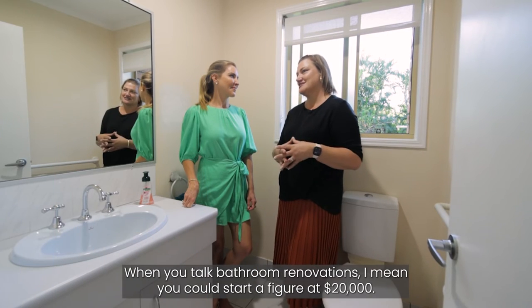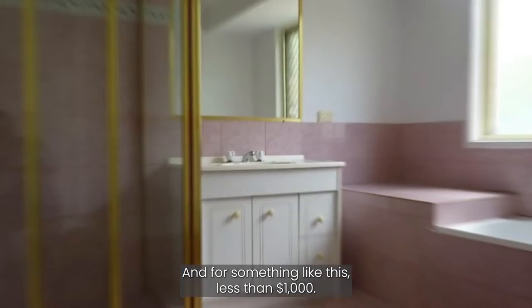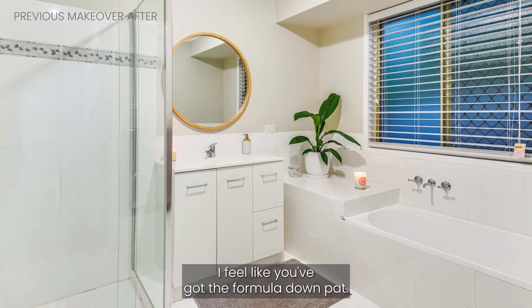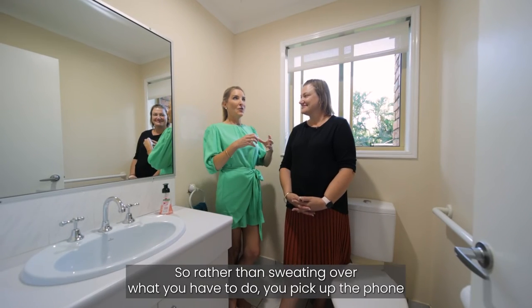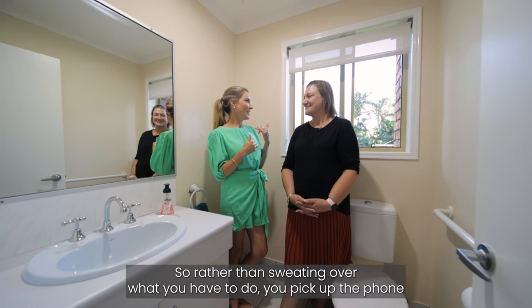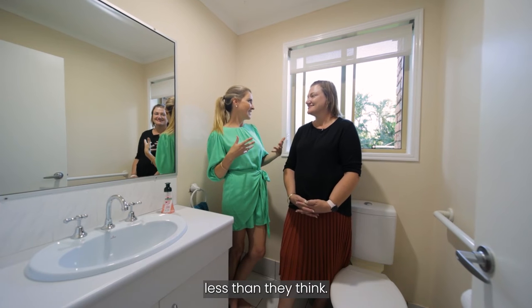When you talk bathroom renovations, you could start a figure at $20,000. And for something like this, less than $1,000. It feels like you've got the formula down pat. So rather than sweating over what you have to do, you pick up the phone, and it might cost less and take less time than they think.